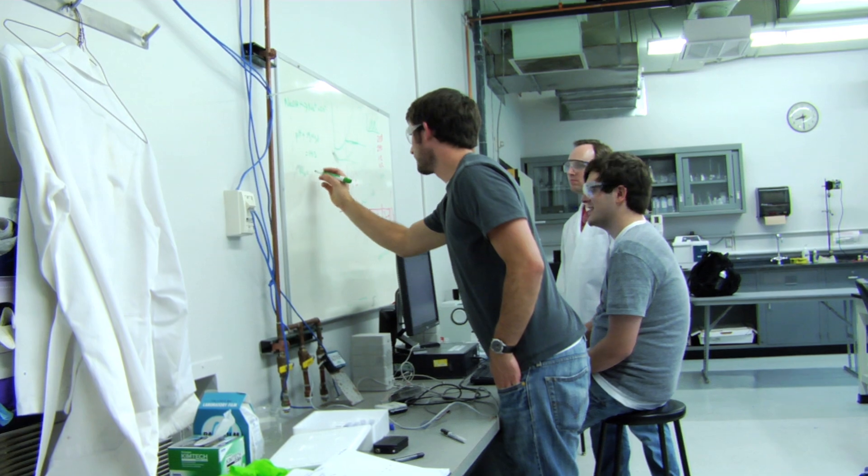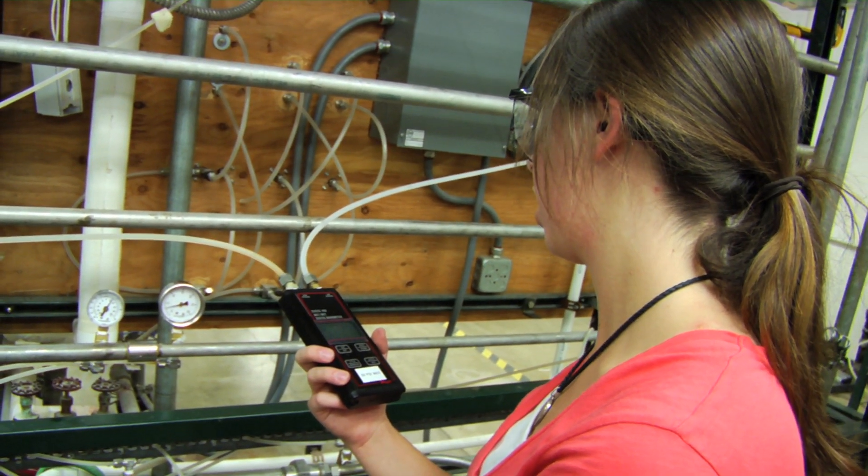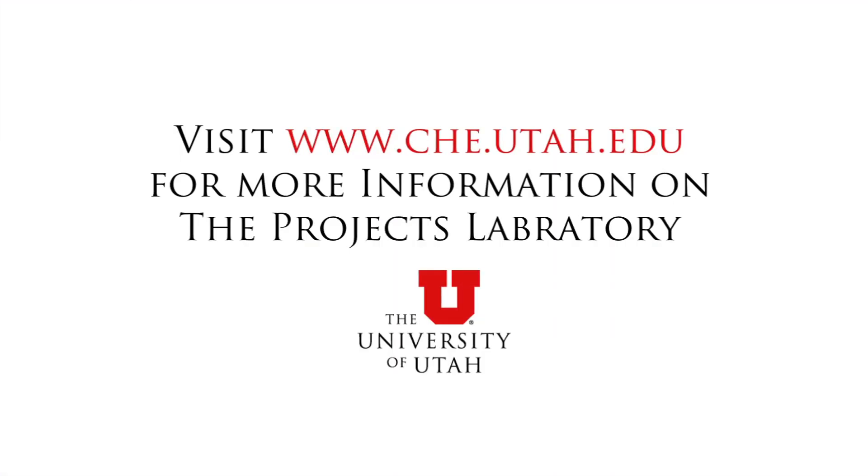Almost all of our donors are graduates of the program — I count myself among them, I'm a graduate of our program. It's really gratifying to know that so many of our own alumni donated back to the department to help us. I just feel a certain amount of gratitude to the university and the department for the education I received. We love our department, we love the University of Utah. We want to see our students go on to successful careers, and Projects Lab is part of that goal.